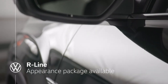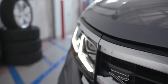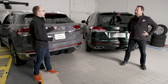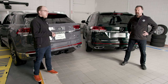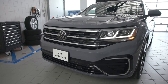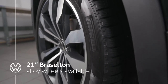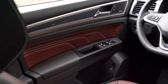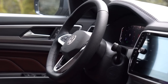Both vehicles here today have the optional R-Line appearance package, available on top of the Execline trim of both the Atlas and the Atlas Cross Sport. R is a hearkening back to the legendary R Performance division of Volkswagen, bringing sporty styling elements like a reshaped front bumper with bolder, larger air intakes, 21-inch Brazelton aluminum alloy wheels, special badging, special trim decor, aluminum pedals, and even an R-Line specific heated steering wheel.